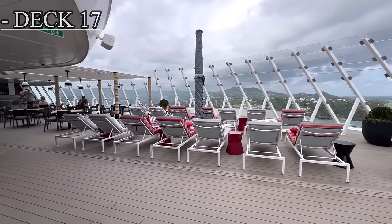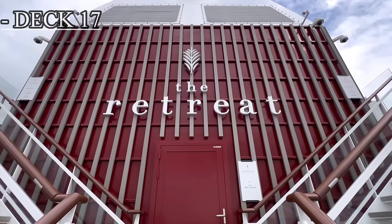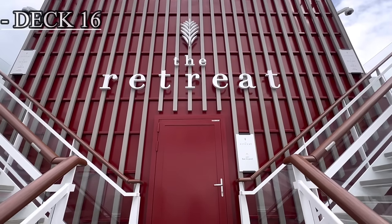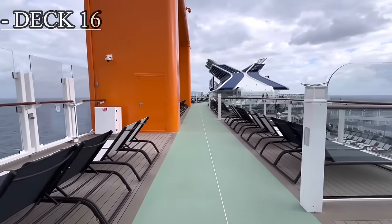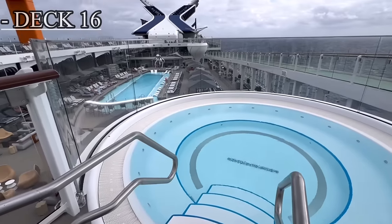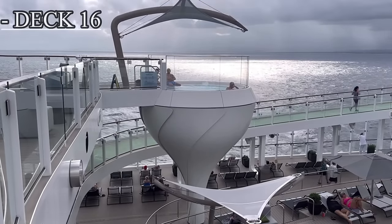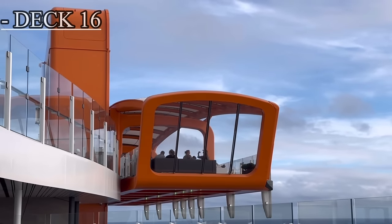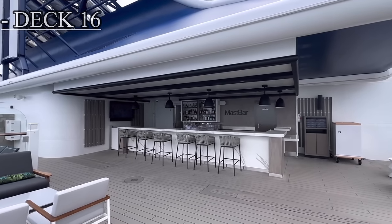Moving down to deck 16, in the forward or front part of the ship, we have the continuation of the retreat, aka the suites area. Over in this area we have the restaurant. As we move to the midship, we do have lounging areas overlooking the pool deck area, as well as two hot tubs located in the front and mid part of the pool deck area. From there we have the docking area for the magic carpet, as well as the mast bar and the start of the jogging track.